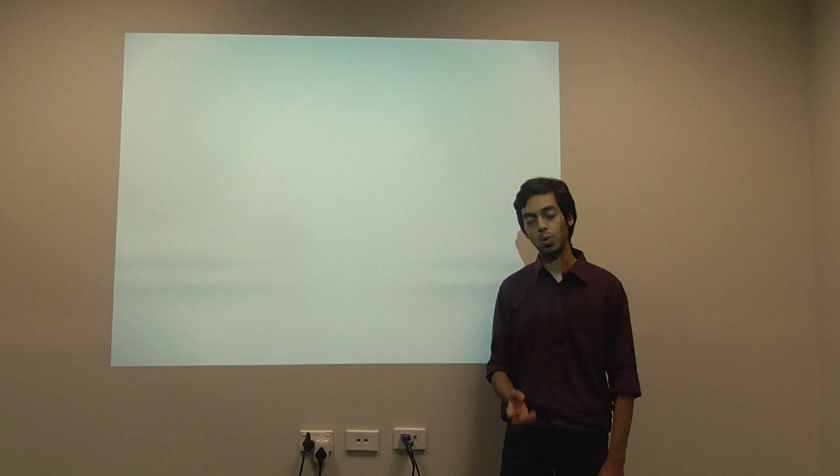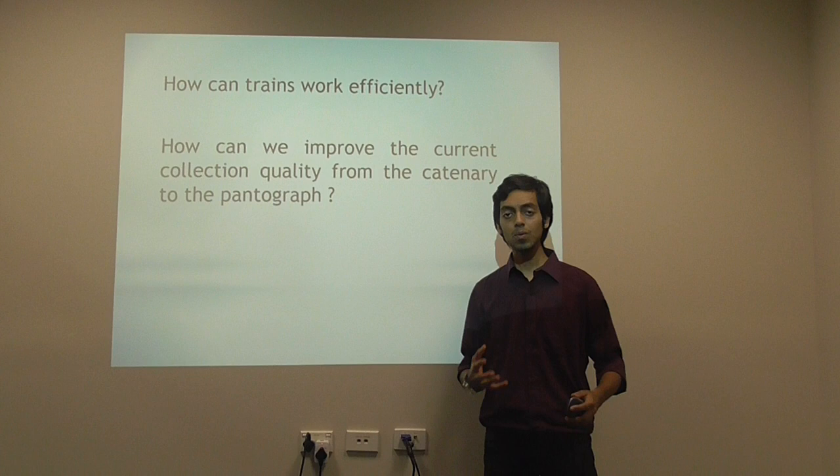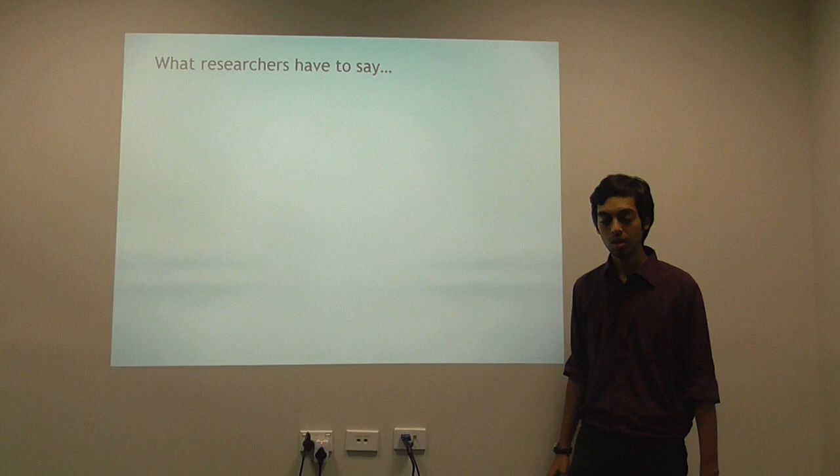This brings us to the main research question. Why are we doing this? We need to know how we can make these trains work efficiently. In other words, how can we improve the current collection quality from the catenary to the pantograph? More precisely, how do we ensure that the contact between the catenary and the pantograph is kept constant?